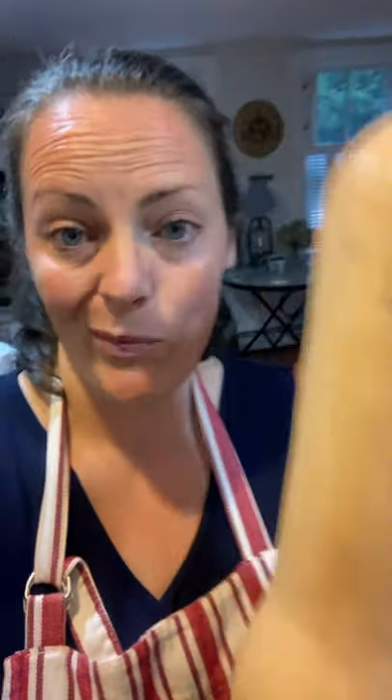I picked up a lot of winter squash. Check out the size of this butternut squash — whoa! I like that the neck is so long because that's the part without seeds, so it's the easiest to cut.